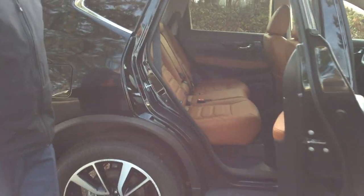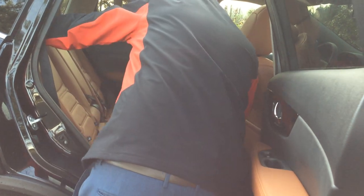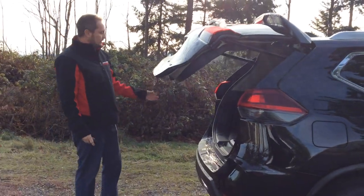You still get the classic Rogue interior that's winning all sorts of awards. These seats slide back and forth for a lot of storage and different capabilities. There's also a power rear liftgate that is motion activated down below.